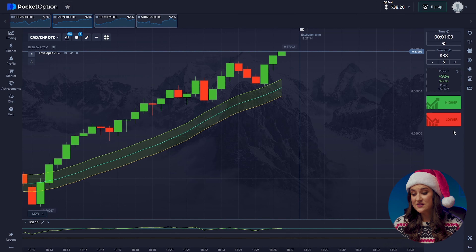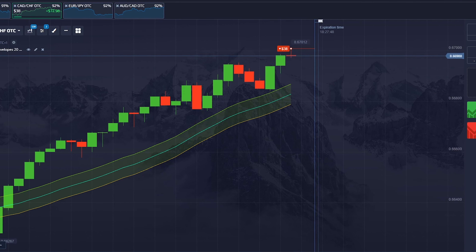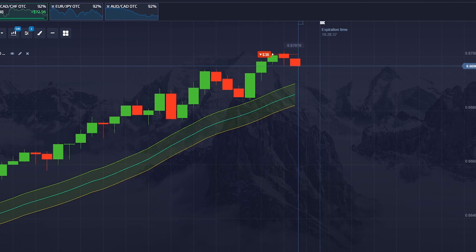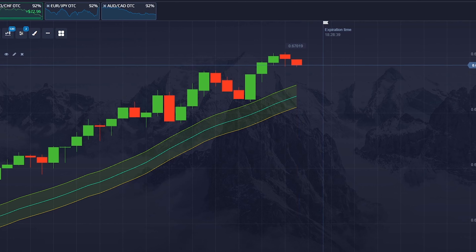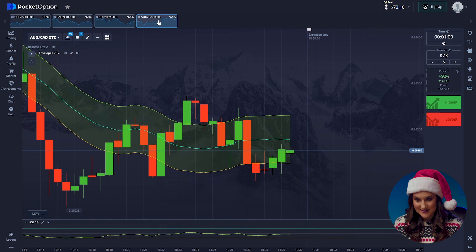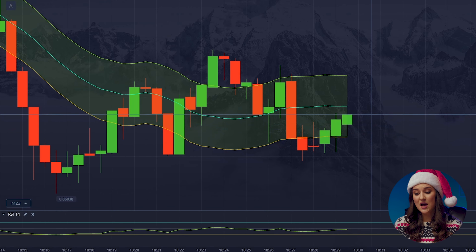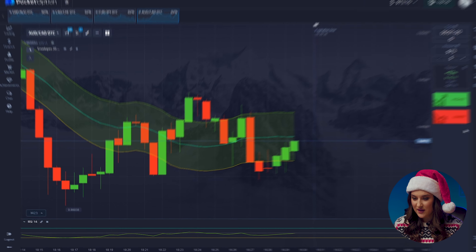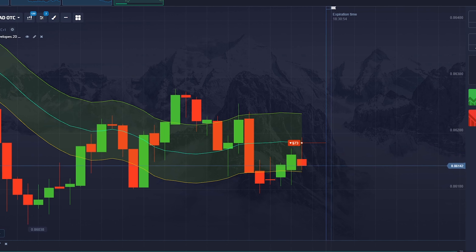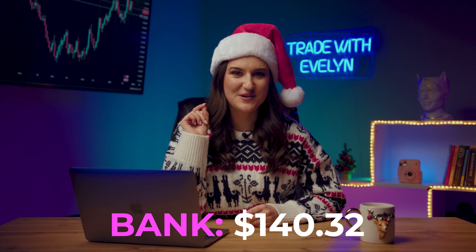On the second pair, there is a trend reversal. The bulls have exhausted their strength. Therefore, we're going lower. We're already down to $73. The period is out of its range and we have broken through the resistance level. By the way, RSI also confirms the downward movement. One thing left to do: click lower. Jingle coins, jingle coins! And we already have $140 in our pocket.